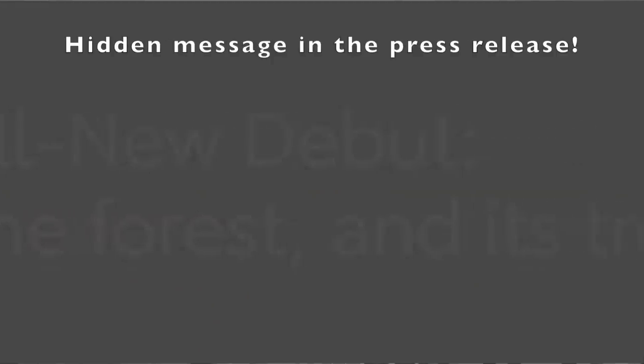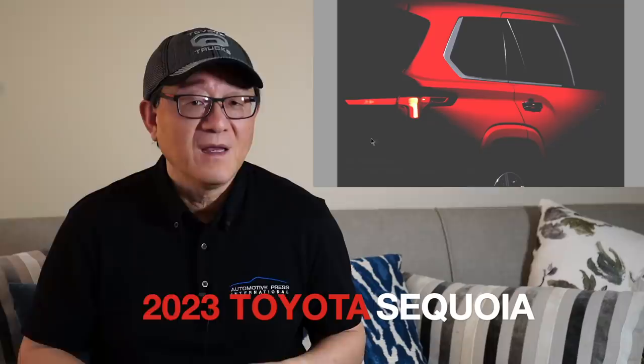Something that other social media seems to have missed — if you take this sneak photo from Toyota and play around with the contrast and brightness, you can see a hidden message that many people have missed. With that message we know for sure that this photo is in fact the upcoming 2023 Toyota Sequoia. I have been talking about the 2023 Sequoia for a while on this channel, so there's a lot we already know.